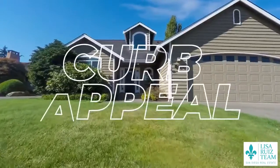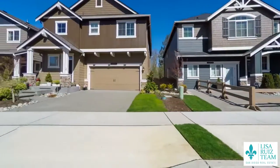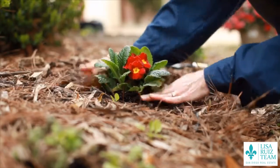The very first thing a buyer is going to notice when they come up to your home is your curb appeal. You're really going to want to make the front of your house pop. Mow the lawn, plant some fresh bright-colored flowers, maybe paint the front door, put a nice wreath on the door, and a brand new doormat.